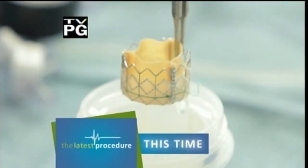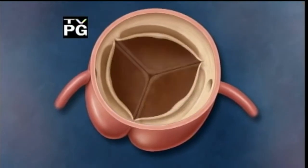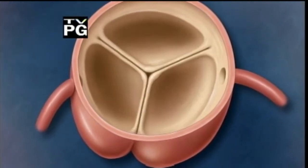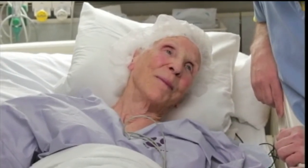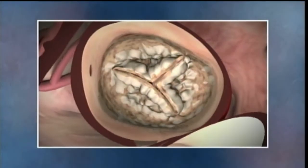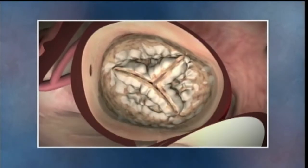Human heart valves are tissue-thin membranes that beat five to six billion times in an average life, each beat regulating blood flow throughout the human body. Nearly 300,000 people in the US suffer from a condition called aortic valve stenosis, where the aortic valve is thickened and hardened, usually from calcium amassing over time. When this happens, the valve will neither open fully nor close fully, severely reducing the heart's ability to pump blood.